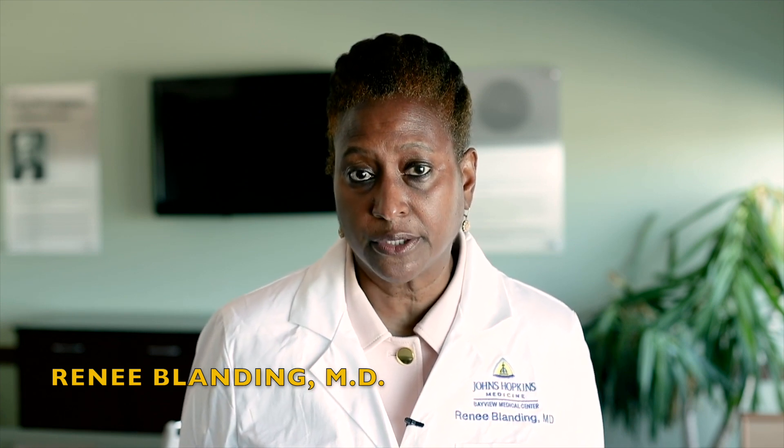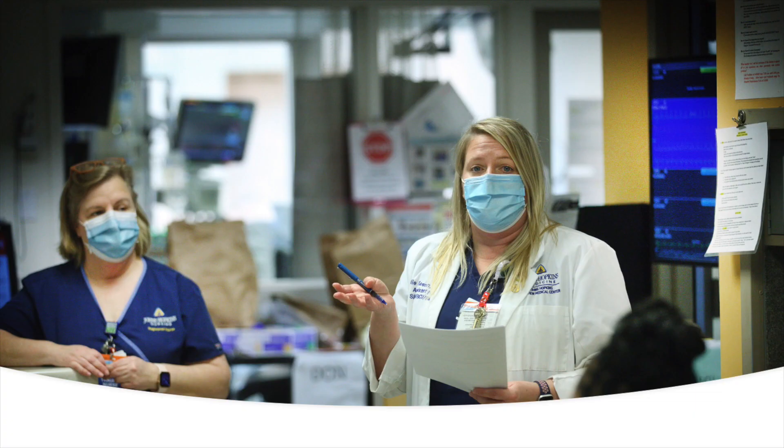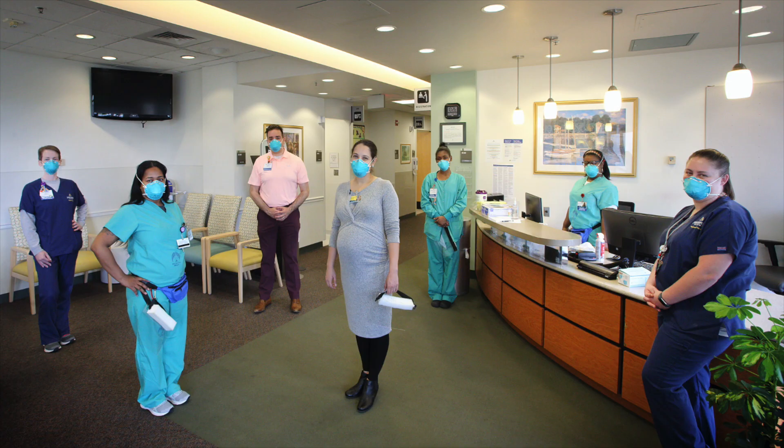Hello, my name is Renee Blanding and I've been an anesthesiologist for 25 years. I'm also the vice president for medical affairs here at Johns Hopkins Bayview Medical Center. Part of my role is providing a safe environment for our patients, visitors, families, as well as our faculty and staff.